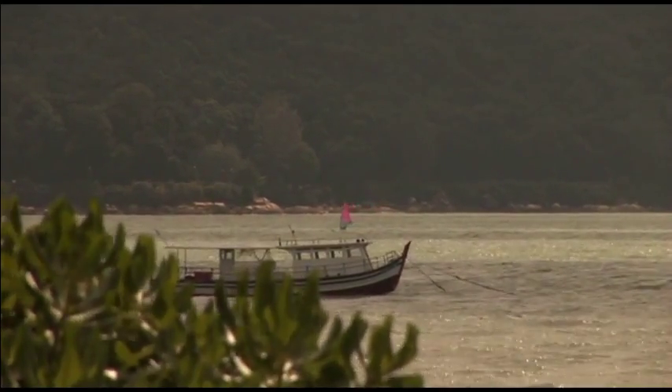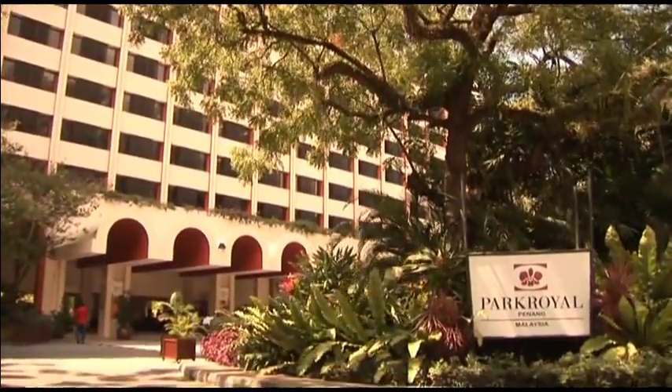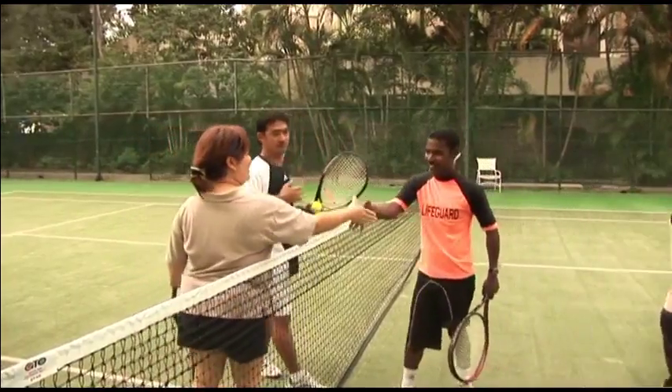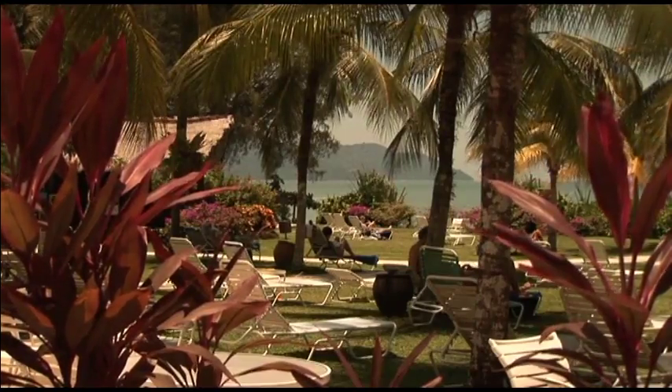Enjoying an enviable location on the famous sands of Batu Ferengi Beach, the Park Royal Penang is a superior first-class hotel, ideal for families and couples. Just a short drive from the airport, the hotel is lively and colourful, framed by idyllic tropical gardens.